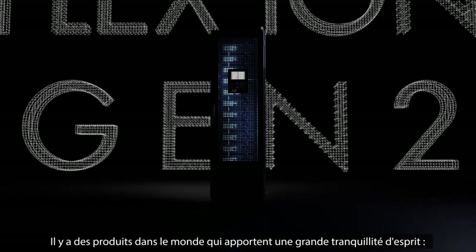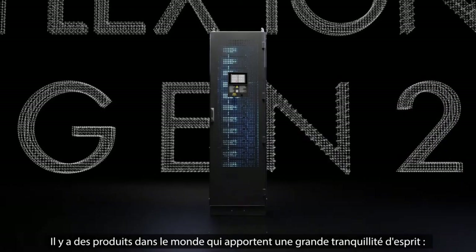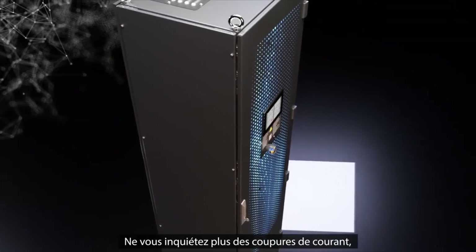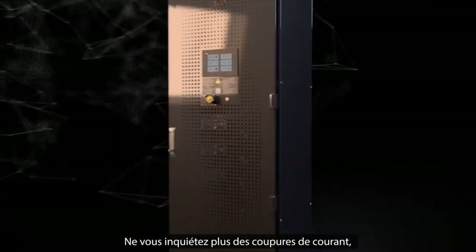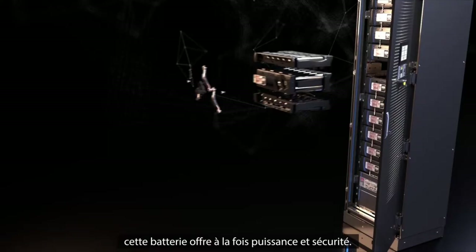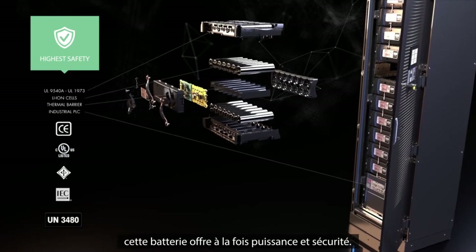There are products in the world that bring peace of mind. Saft Flexion Gen 2 has this power. Don't worry about any more blackouts, you are in good hands. Power as well as safety is the dominant feature of this battery.